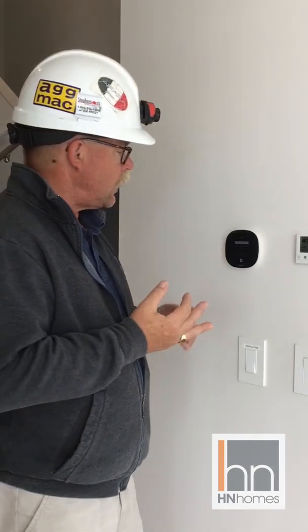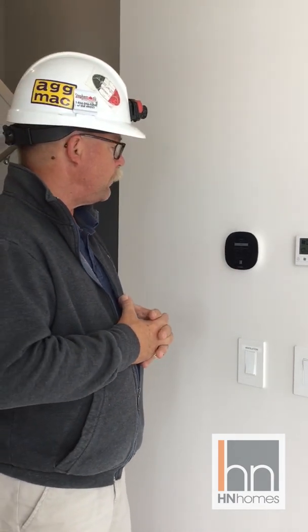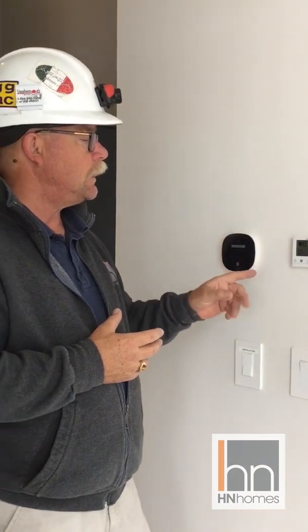The reason we want the fan working is a couple of things. First, you get better balance of heat or cooling throughout the house. The other benefit is you're constantly filtering the air in the house, which is great for people with allergies — the more you get that air going through the filter, the better. You can also accomplish the same circulation through your HRV, which has the ability to circulate air within the house without necessarily bringing in new air or exhausting the air.